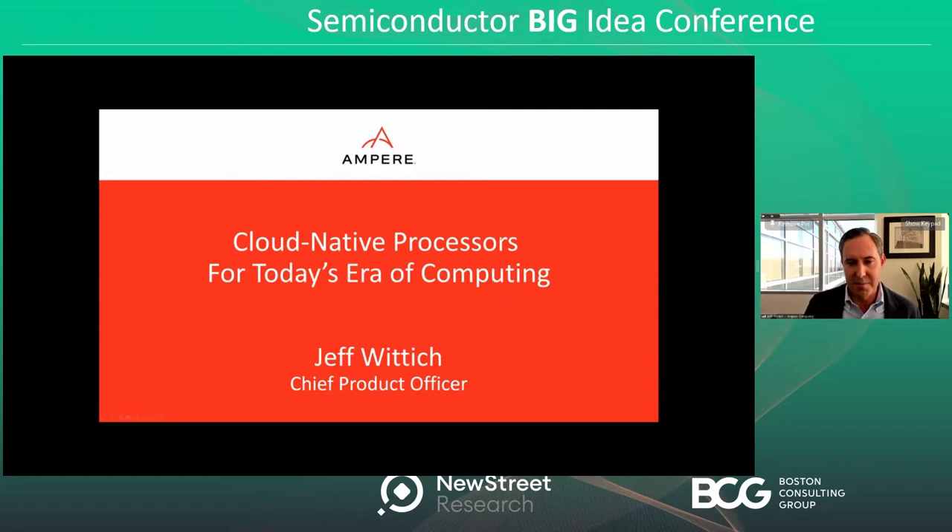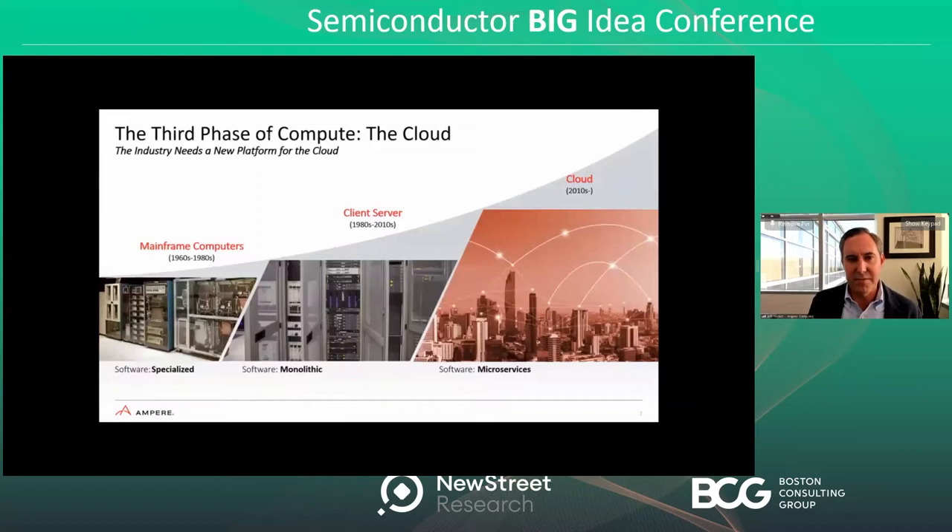As many of you are familiar with, we've gone through several different eras of computing over the last 50 years or so. Going back to the 1960s, the market was dominated by mainframe computers running specialized software. Over time, the usage model changed. The emergence of client PCs ushered in a new era of the client-server paradigm. Software moved to becoming less specialized but still big monolithic applications running across commodity servers connected to client machines.